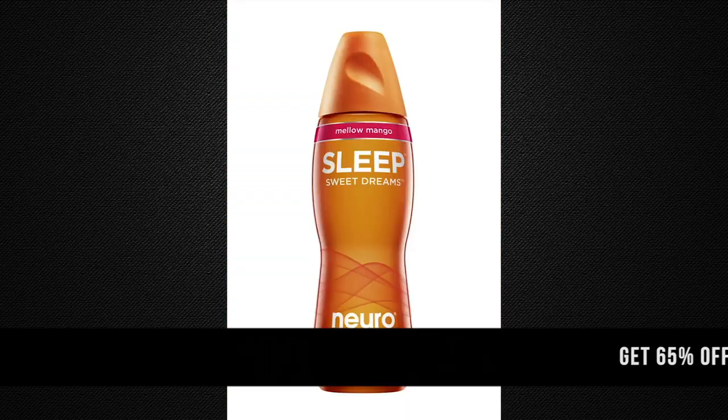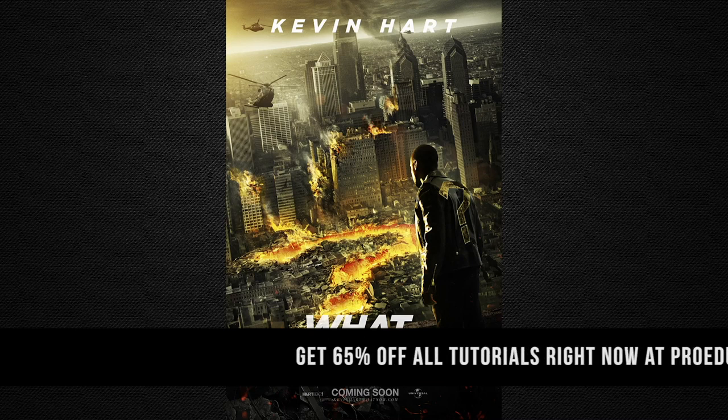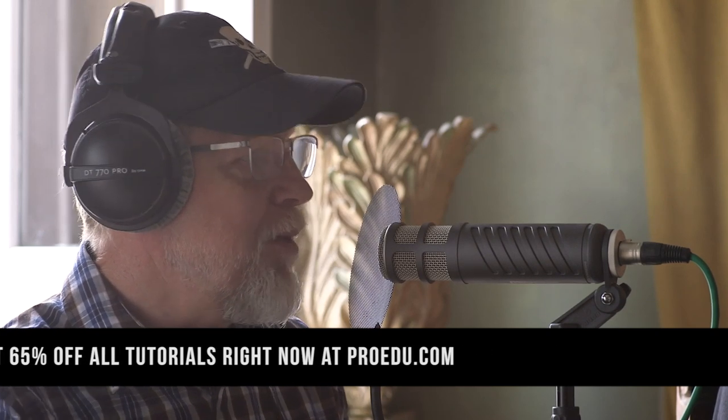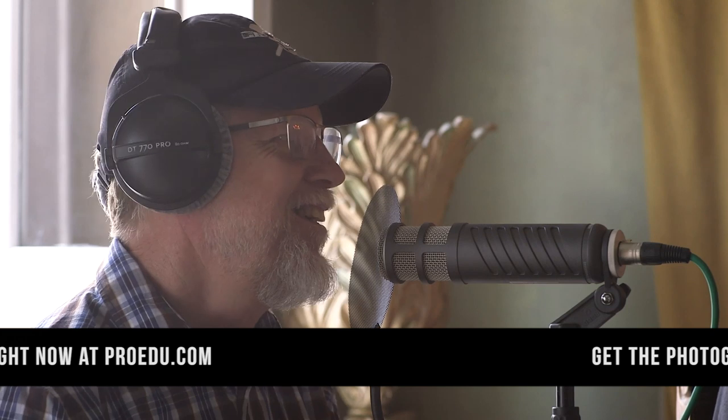Do you miss anything about the way things were before? I miss black-and-white printing — you'd spend a whole day in a darkroom, your fingers smell like fixer. When I'd get into the flow I'd be doing a print, burning this one a little, dodging that one a little, and at the end of the day I'd look at twenty prints and not remember what the difference was. Photoshop makes it easier to keep track of versioning.